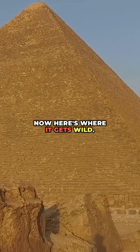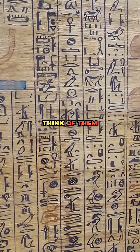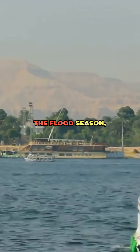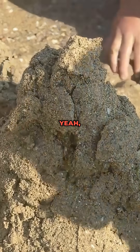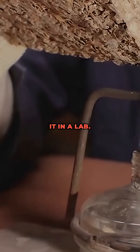Now here's where it gets wild. Recently archaeologists found ancient papyrus scrolls — think of them as 4,000-year-old shipping receipts. They describe boats made of reeds and wood carrying stones along the Nile during the flood season, then using a system of sledges and wet sand to slide the blocks across the desert. Wetting the sand actually made it easier to drag those stones. Science confirmed it in a lab.